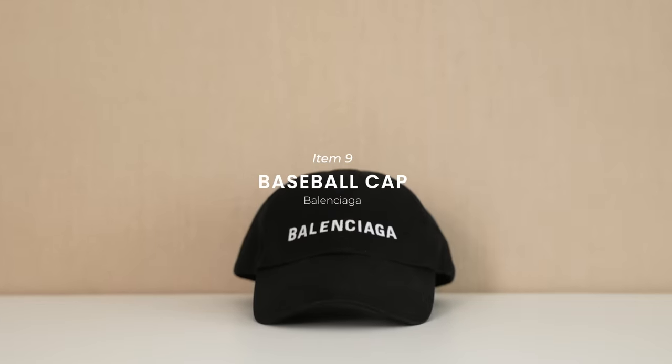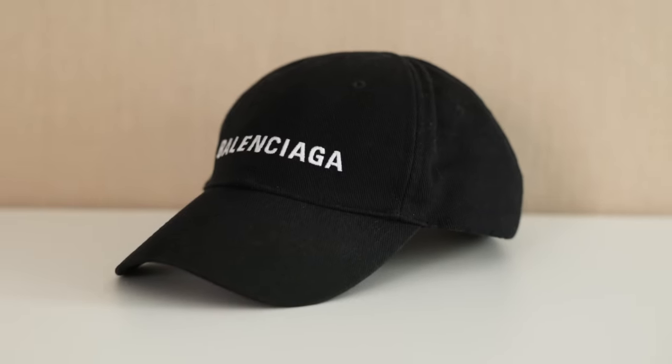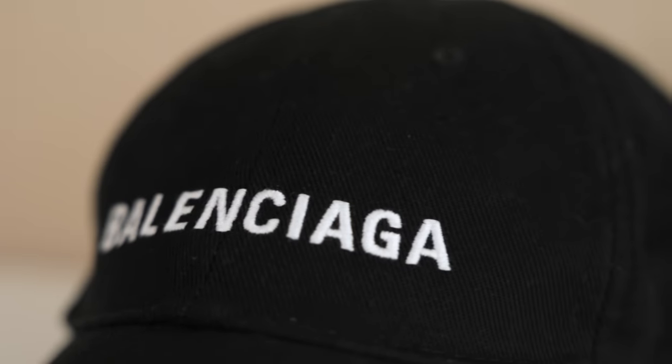For our final item, let's have an accessory. I'm a huge fan of baseball caps. You don't need to go for an overpriced branded one — a good black cap will go a long way in terms of styling.